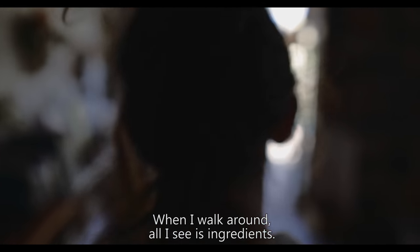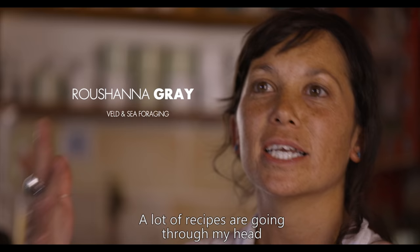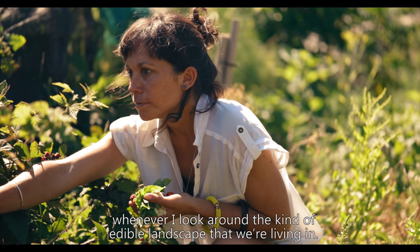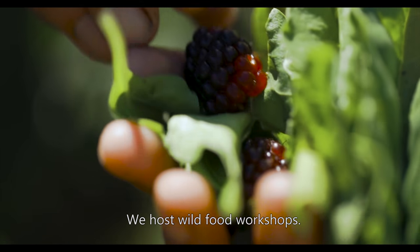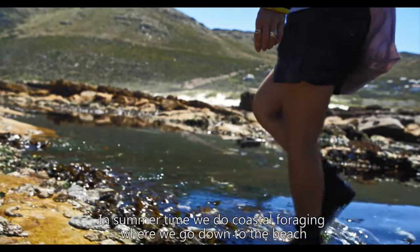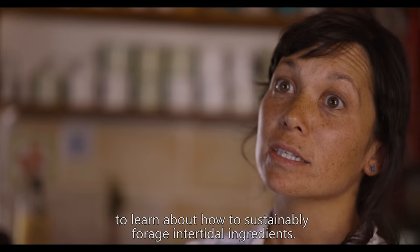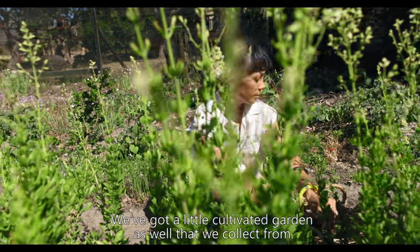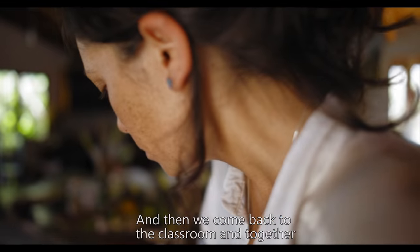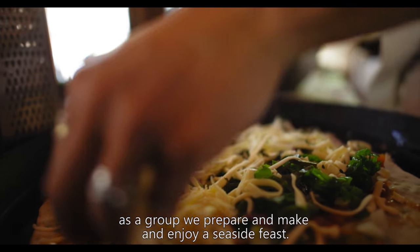When I walk around, all I see is ingredients. A lot of recipes are going through my head whenever I look around at the edible landscape that we're living in. We host wild food workshops. In summertime we do coastal foraging where we go down to the beach to learn about how to sustainably forage intertidal ingredients. We've got a little cultivated garden as well that we collect from, and then we come back to the classroom and together as a group we prepare, make and enjoy a seaside feast.